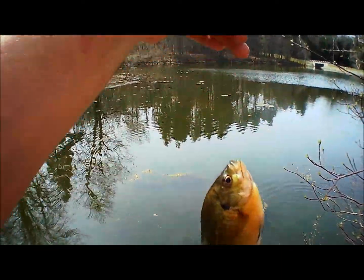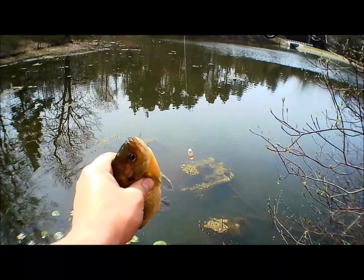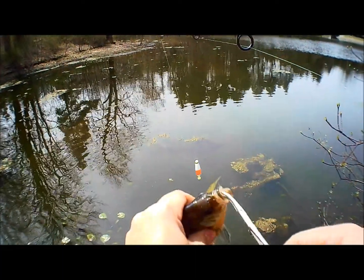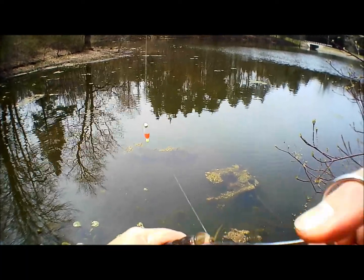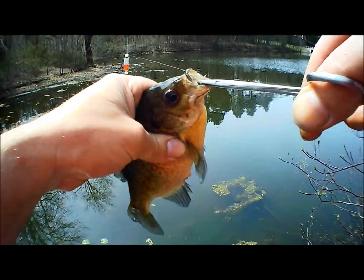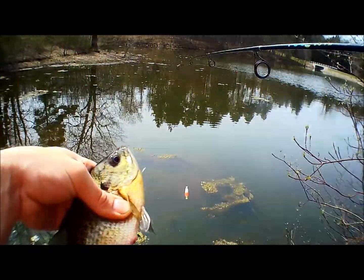Another big one — that'll be perfect for the fryer. Get him battered up, dude. There's nothing like fresh caught bluegill. Let's see if I can get that hook out. Got it out. Yeah, that's a keeper.